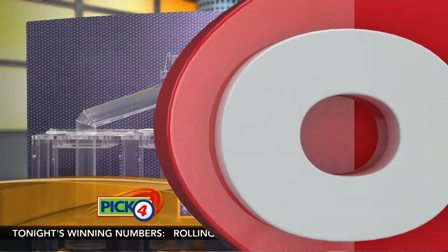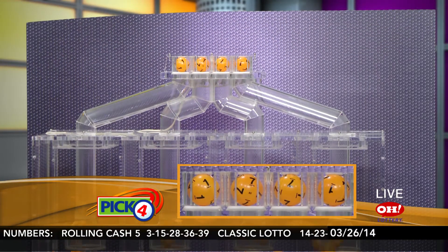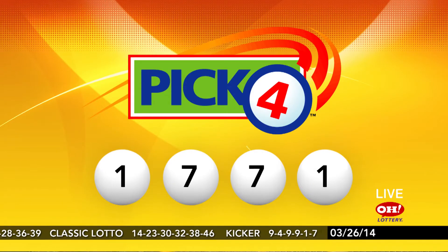Here come our winning Pick 4 numbers: 1, 7, 7, 1. So again, tonight's winning Pick 4 numbers are 1, 7, 7, 1.